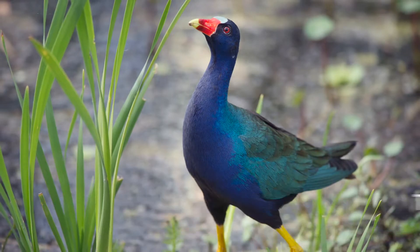The purple gallinule has not been found on the Oak Ridge reservation ever, and this is the first one to be found also in Roane County.